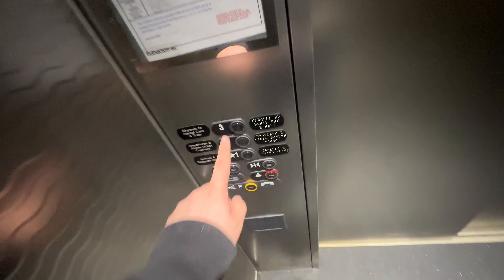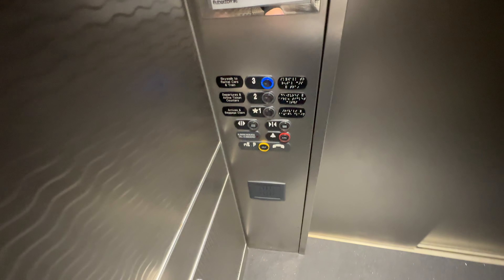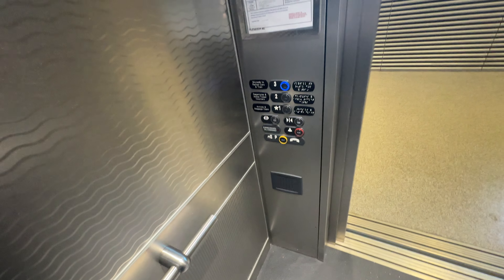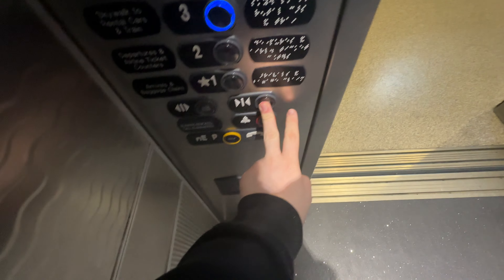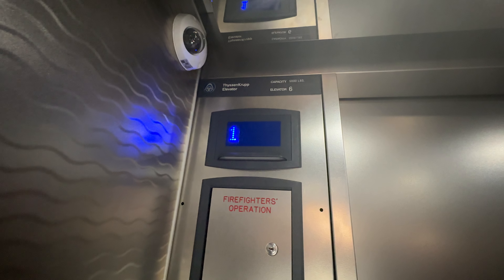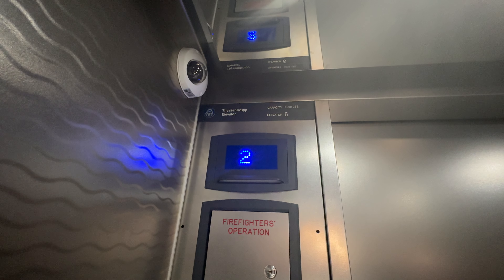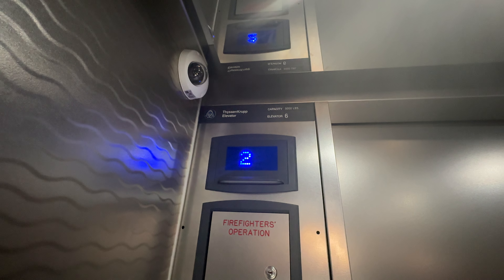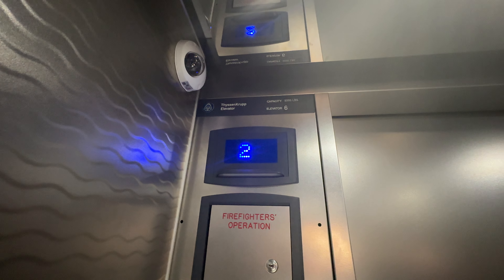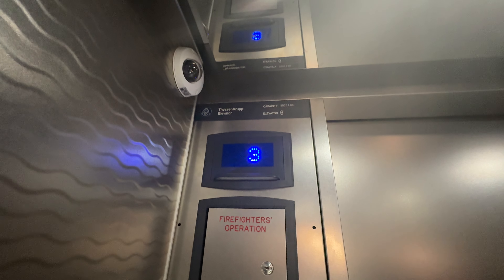Let's go up to three. This one's actually pretty secure. Here we go. That's not an ideal spot for a camera, but it is what it is. Here at three.